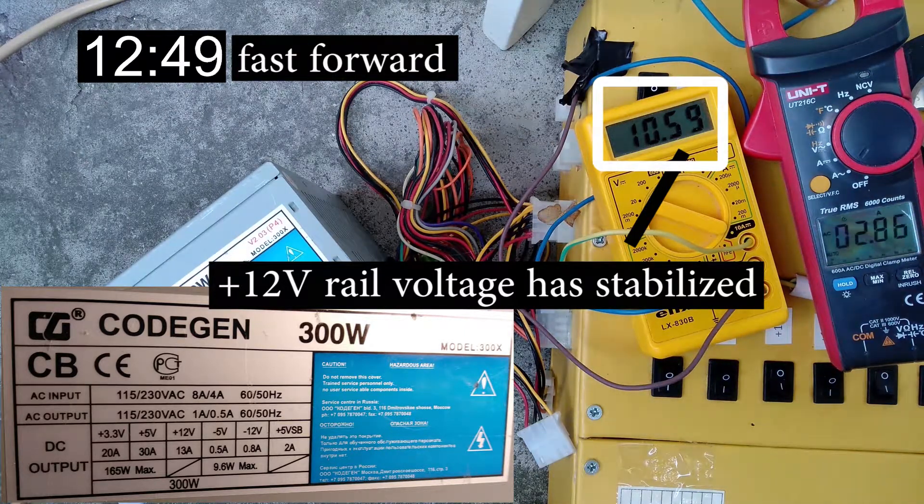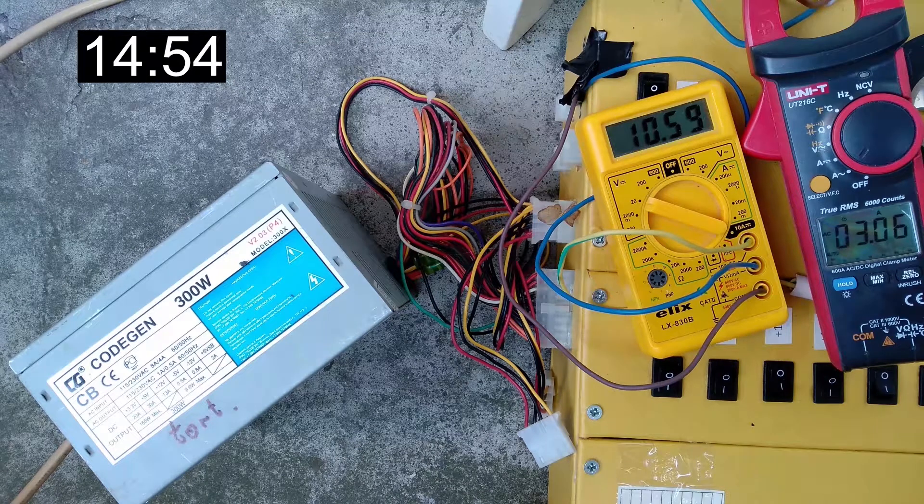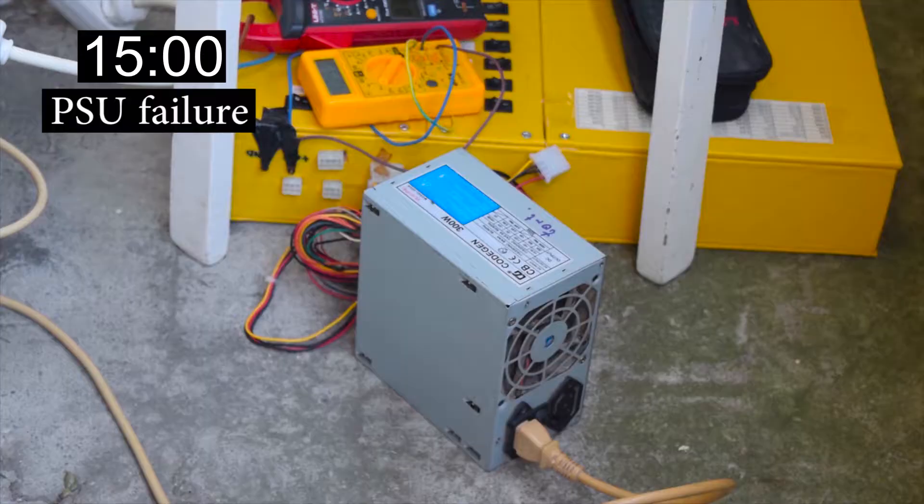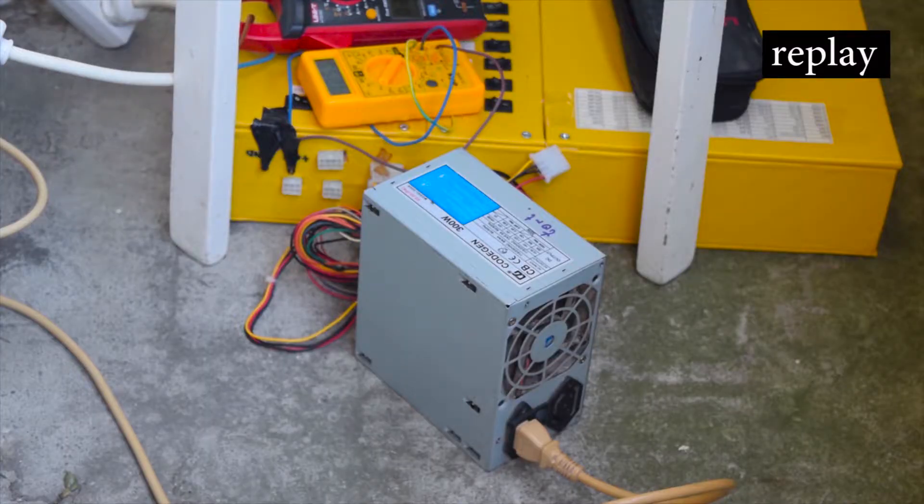After a couple of minutes at 21 and a half amps, a horrible smell started to emerge and reached its peak after about 10 minutes. After 15 minutes, the inevitable happened and the power supply failed. It was a short circuit on the mains power side, as my B-16 circuit breaker tripped.